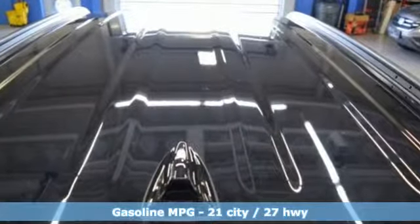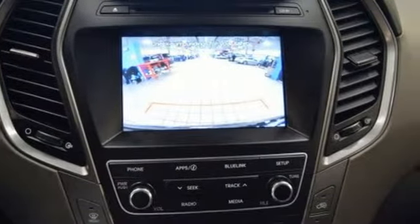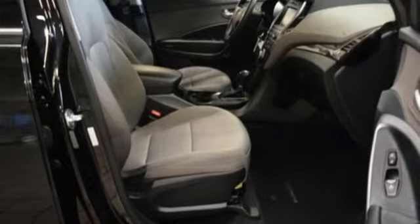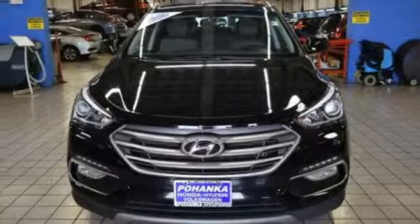A great vehicle is comprised of great features like these: inline four-cylinder engine, manual tilting steering column, external memory control, manual telescoping steering column, and power heated mirrors.